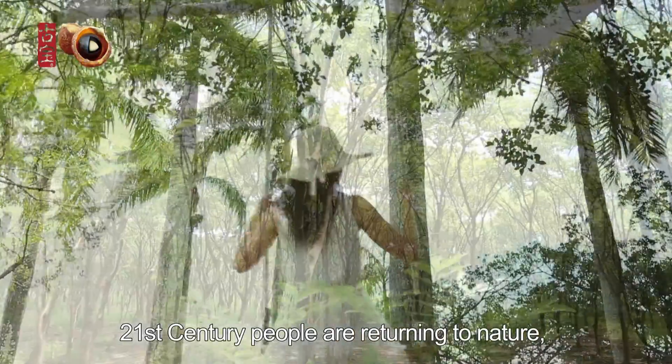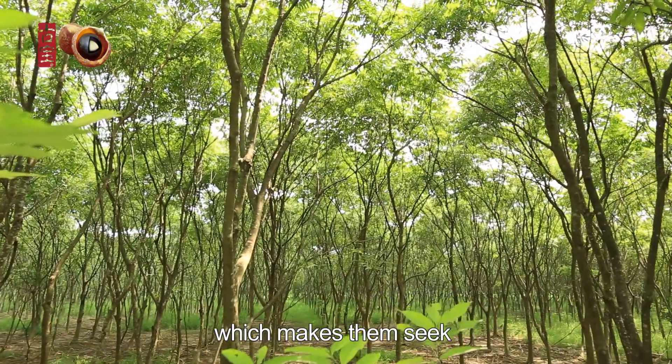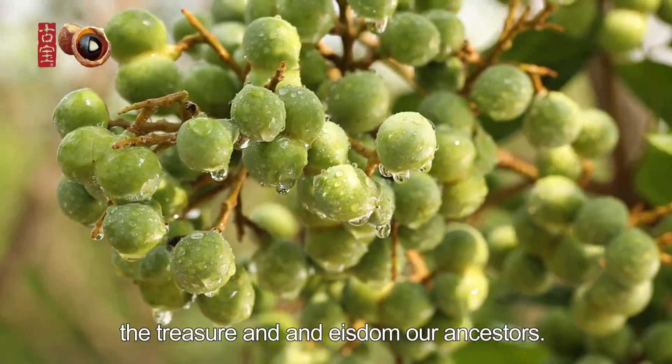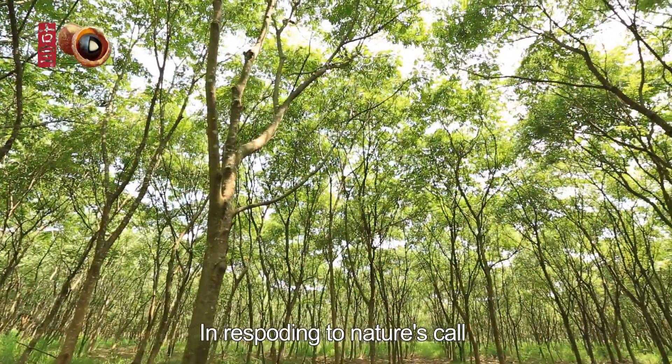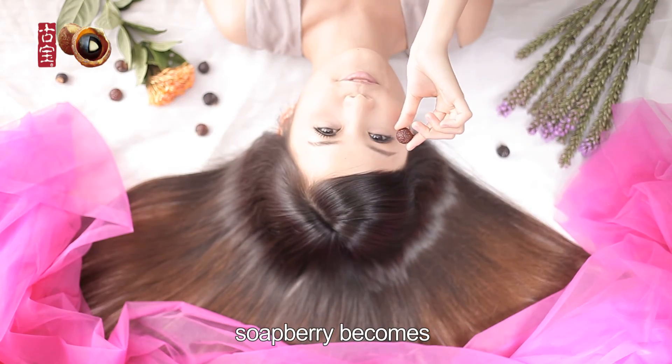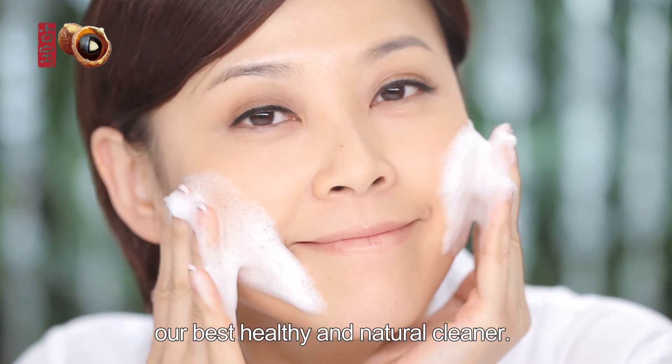21st century people are returning to nature, which makes them seek the treasures and wisdom of our ancestors. In responding to nature's call, we must be friendly to the earth. Soapberry becomes our best healthy and natural cleaner.